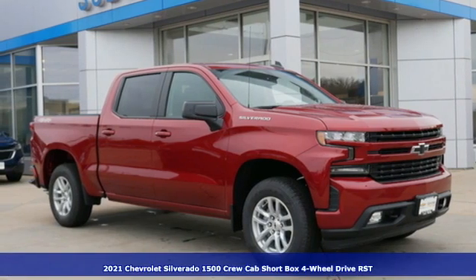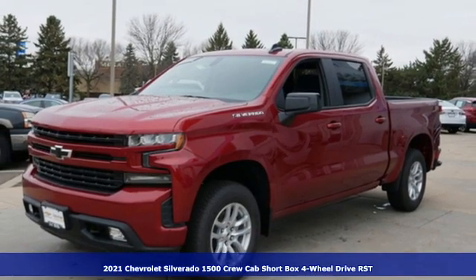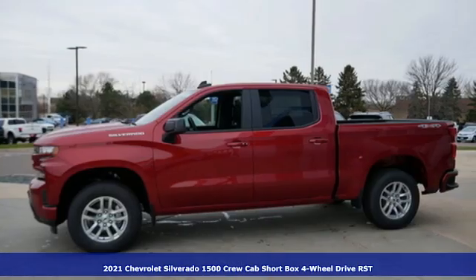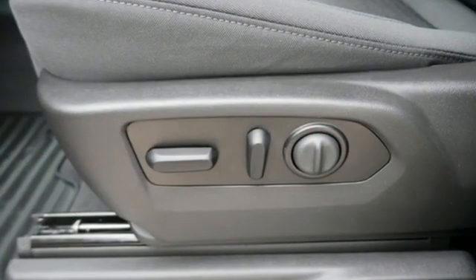Here's a new 2021 Chevrolet Silverado 1500. Projecting strength and durability and built to back it up, this Silverado 1500 is definitely one book you can judge by its cover.